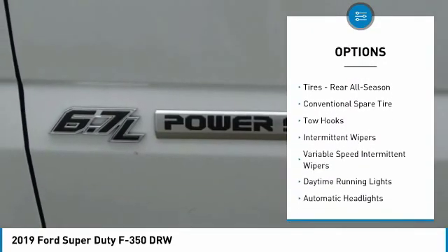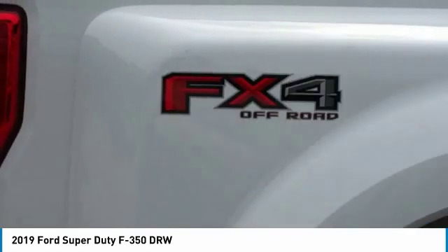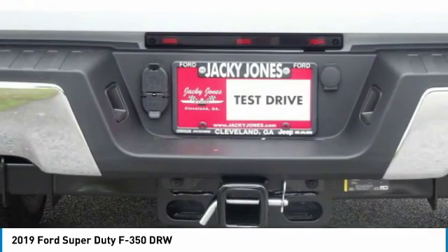Driver airbag. Adjustable steering wheel. Power steering. Four-wheel drive. Four-wheel disc brakes. AM FM stereo radio.